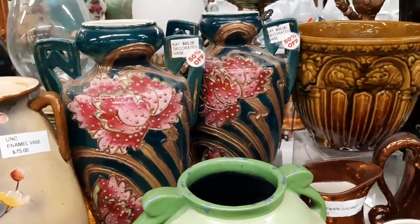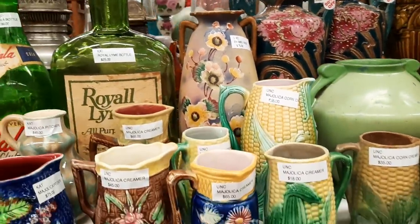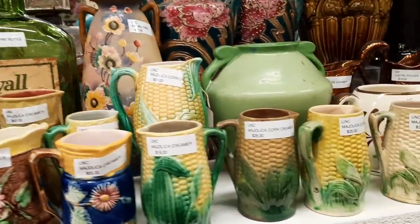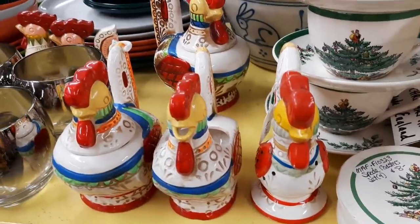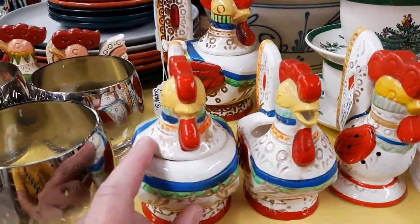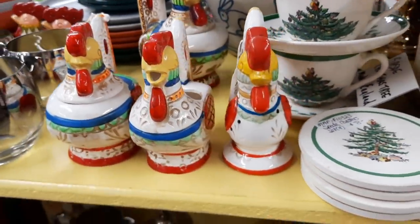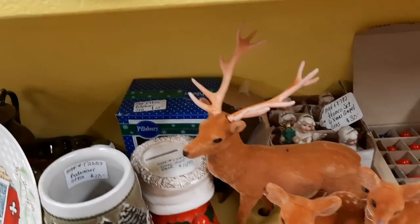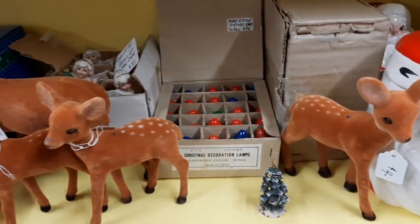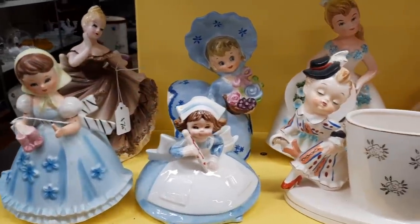This booth had a lot of beautiful pitchers — Majolica style. Here's corn, there's flour — a lot of corn pitchers. Here are some chicken items. I like them because they're colorful. And there were also some reindeer and Christmas things, and a bunch of lady figurines.